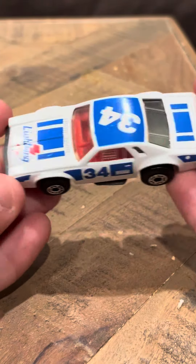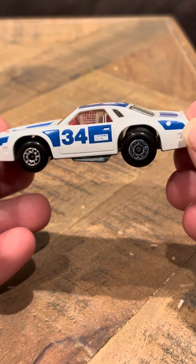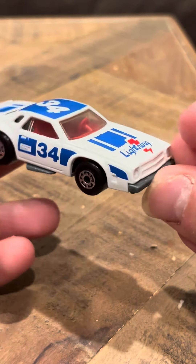Hey everybody, it's everyone here with you on the Chevy Pro Stocker. This is a Lesney. It says Lightning 34. This is in mint condition — I got this mint and kept it mint. This was like four years ago, and I haven't touched this model until now.